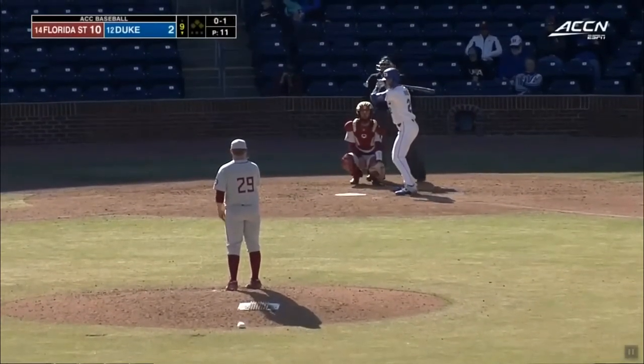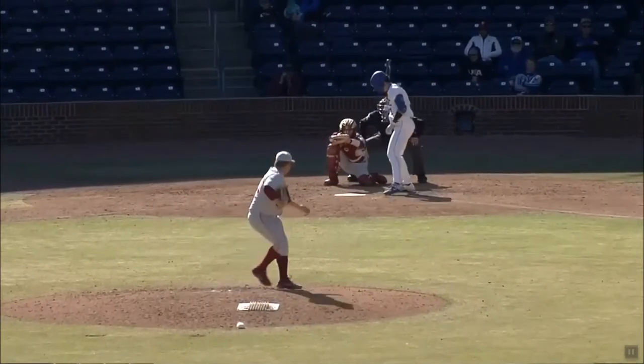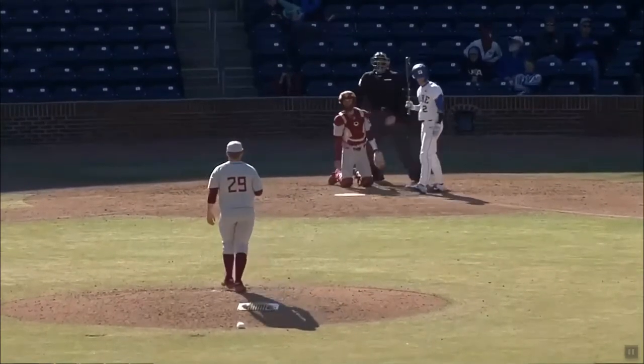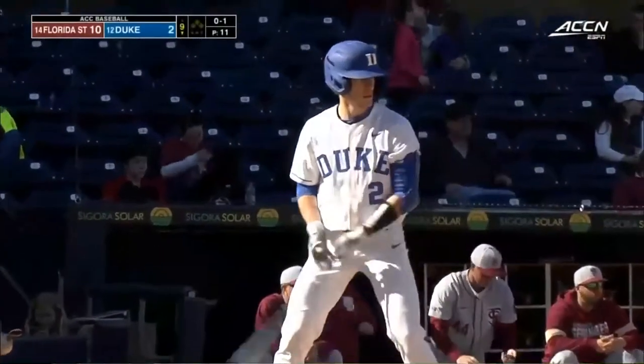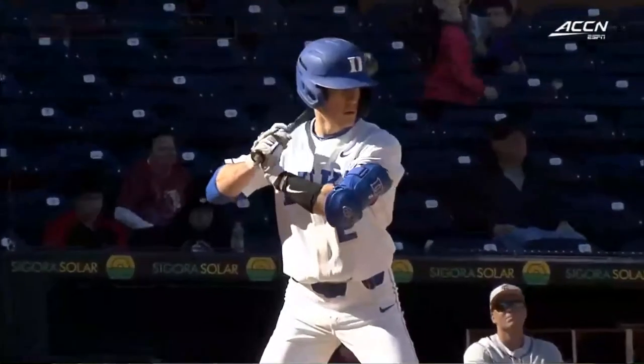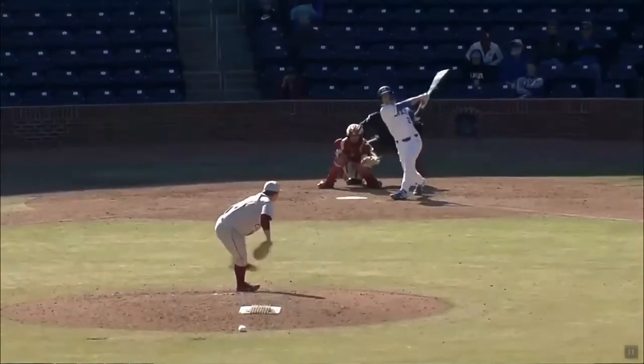A lot of deception in the delivery — it's a little bit funky. Going to work 90-93, sometimes 94. Short arm action, ball really gets on guys because he's deceptive. Off-speed stuff's a little bit of a work in progress — upper 70s, about a changeup and a breaking ball — but really he's going to win with the fastball.